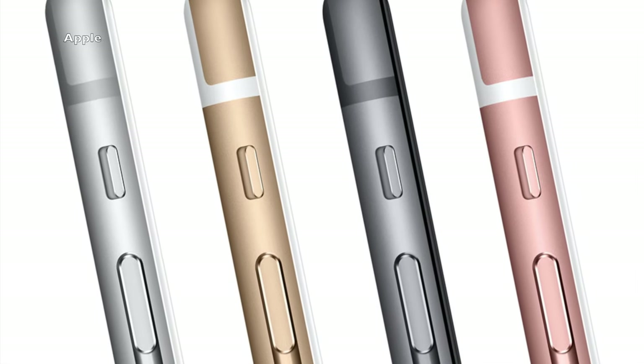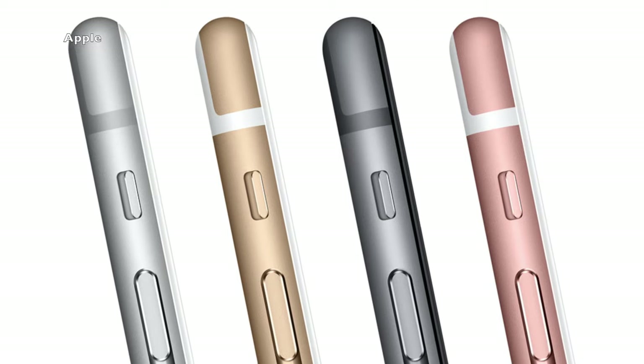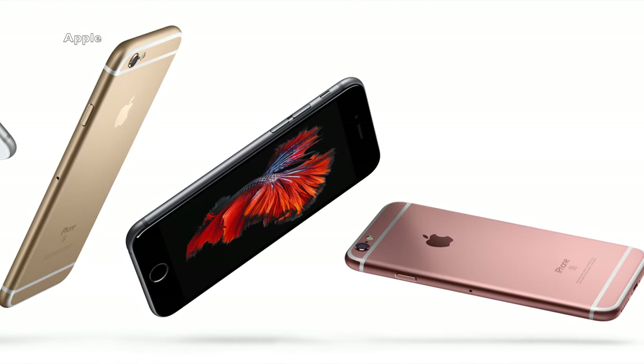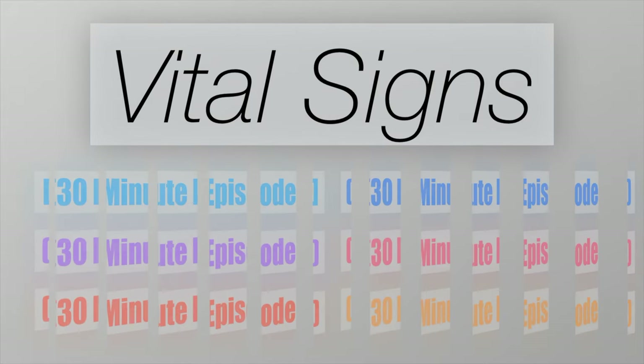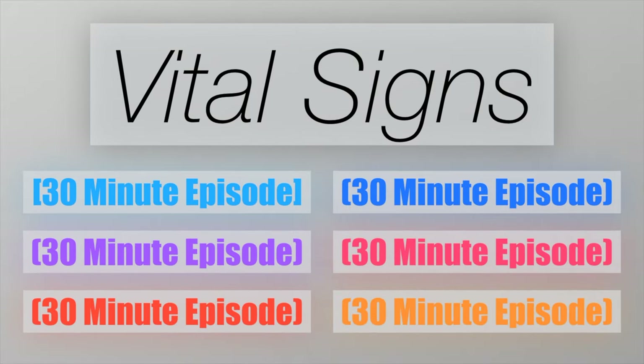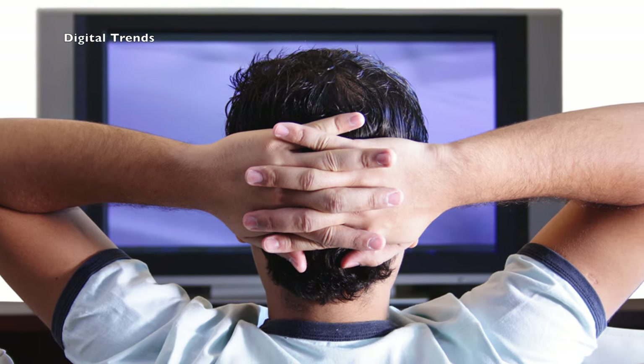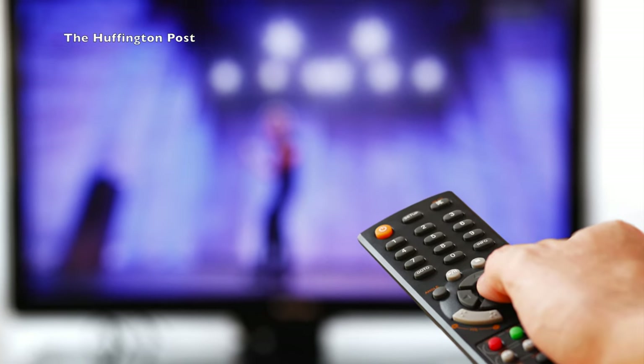Sadly, for those of us that want to see an edge-of-your-seat television series about iPhones, it looks like we're not going to get that in Vital Signs. As reported by The Hollywood Reporter, Vital Signs will consist of six 30-minute long episodes based off of Dr. Dre's life. They will reportedly both star and be produced by Dr. Dre. Also, the six episodes will supposedly be released all at once, making the show perfect for binge-watching.